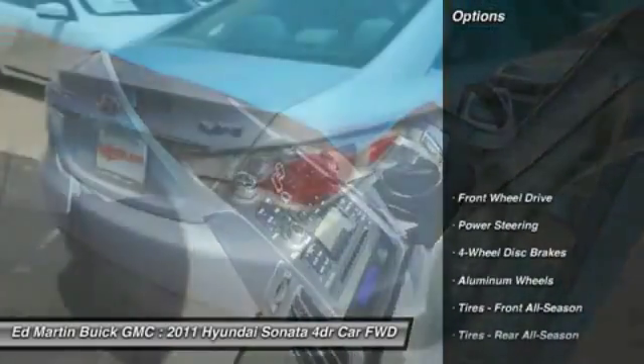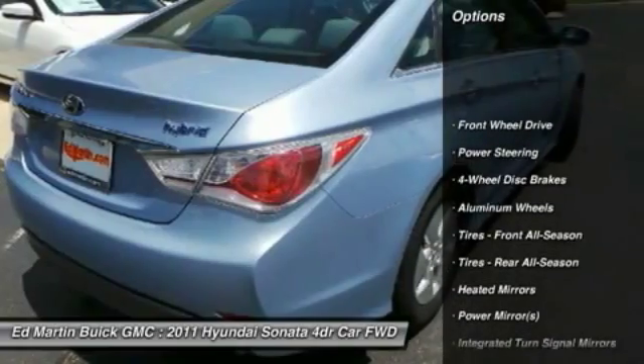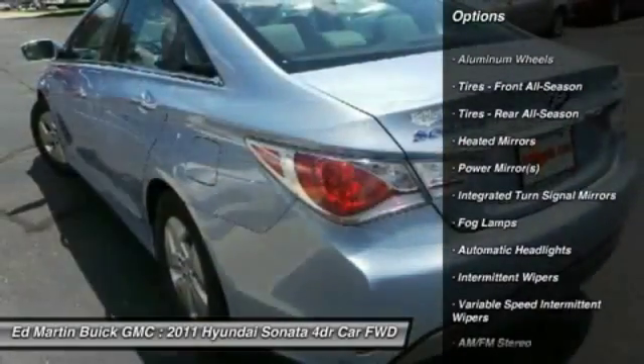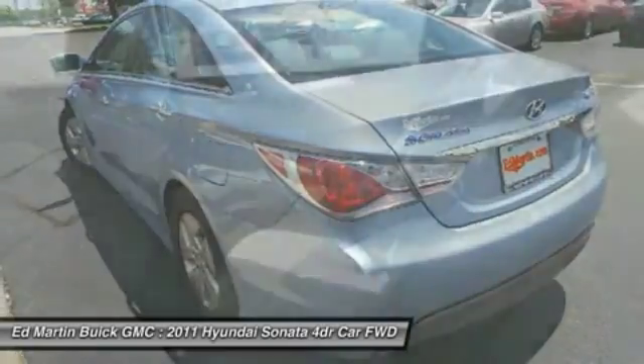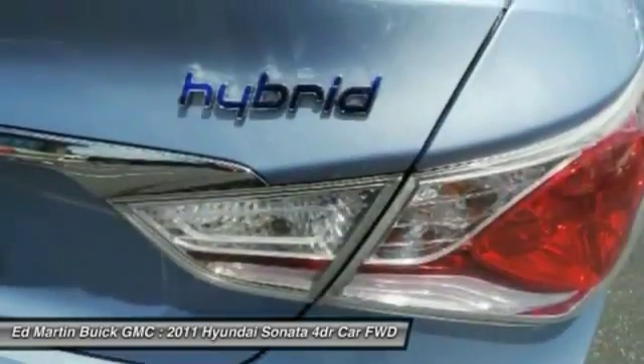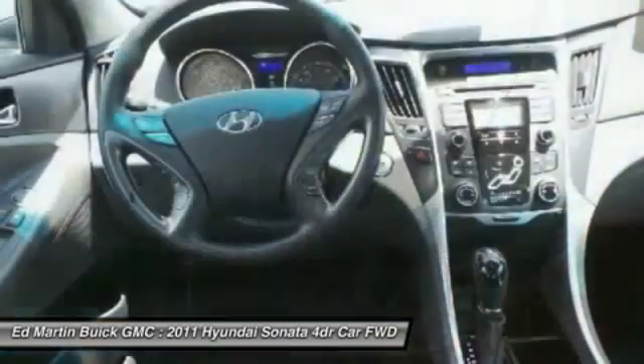Here are some of this vehicle's great options: anti-lock braking system, steering wheel audio controls, keyless entry, traction control, Bluetooth, leather-wrapped steering wheel, power steering, adjustable steering wheel, keyless start, aluminum wheels.